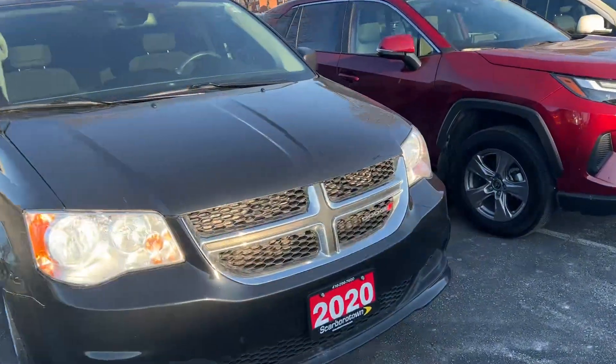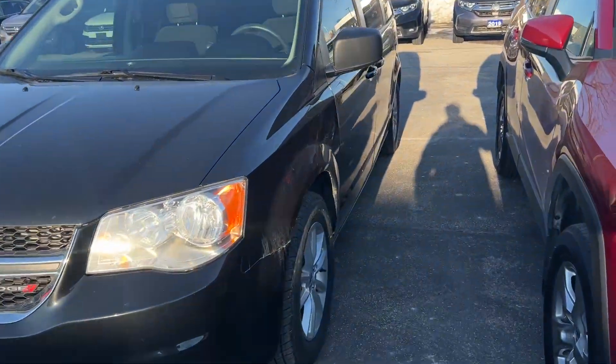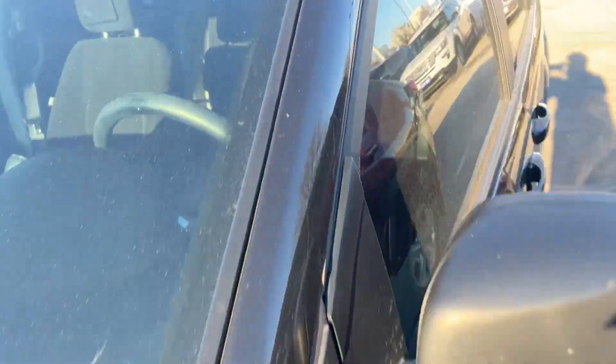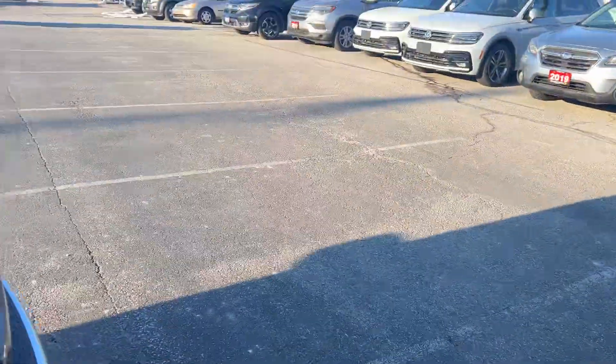This video is for Keith. This is the 2020 Grand Caravan we have here at Scarborough Town Chrysler Dodge Jeep. There's the stock number, and I wanted to show a few things — it does have a backup camera.